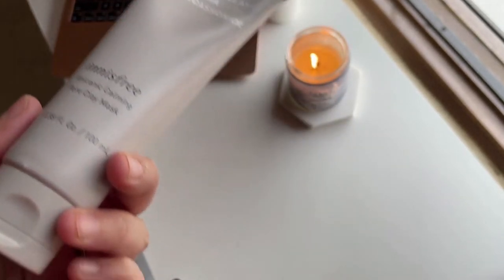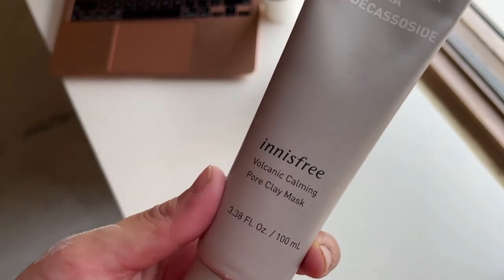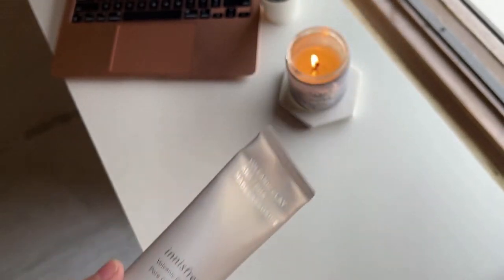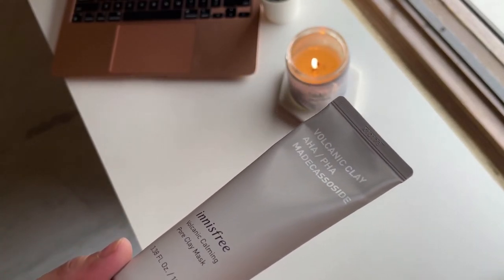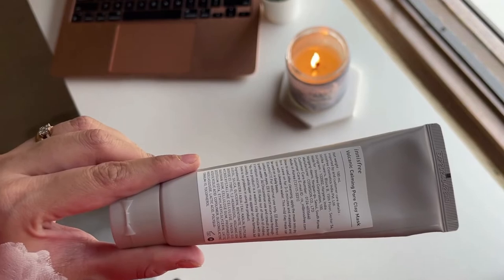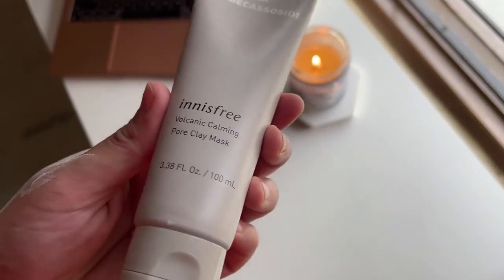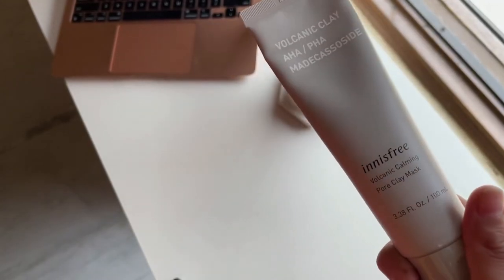A funny joke that one of my cousins cracked when I put this on her was: it does the same job as multani mitti, it's just more expensive, and it gets the job done in less time. So if you're in a hurry — which we probably all are since we're all working and always running — and you don't have half an hour, you just want to get this done in five minutes, maybe this could be your thing. But other than that, I personally did not reach out for it.